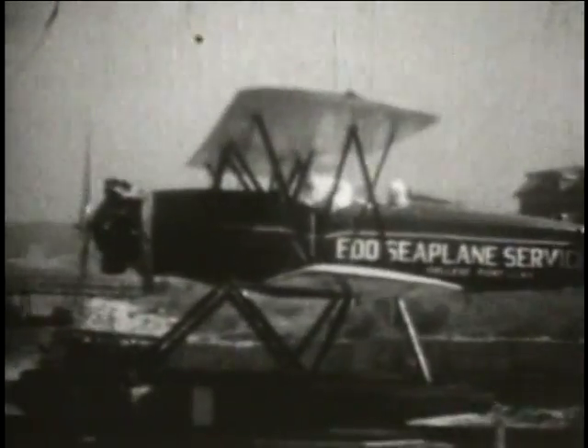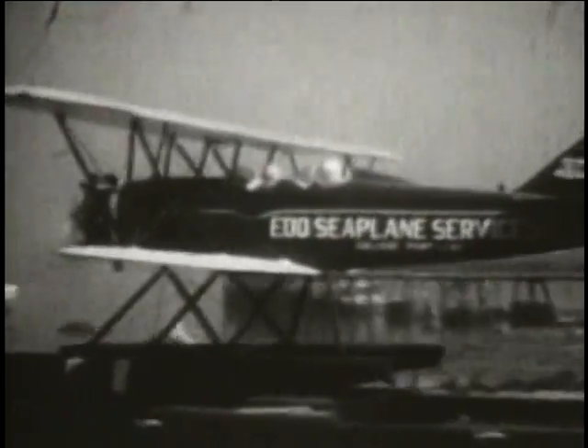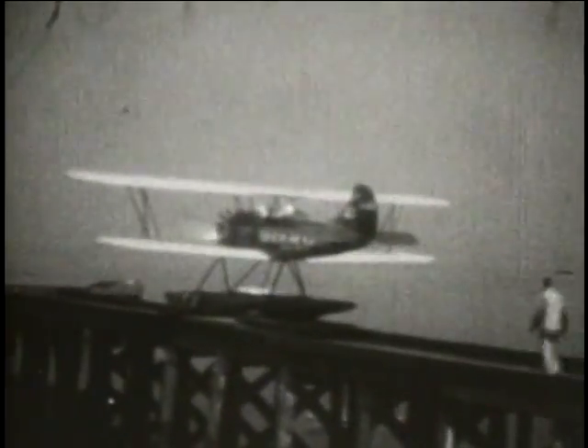It's interesting to note that Edo ran a seaplane service in the early 1930s, and in this case utilized a Travel Air with a 185 horsepower Challenger engine. This aircraft is on the Edo P-3300 floats. The Edo fish on the tail of the aircraft has certainly come a long way since the original design.